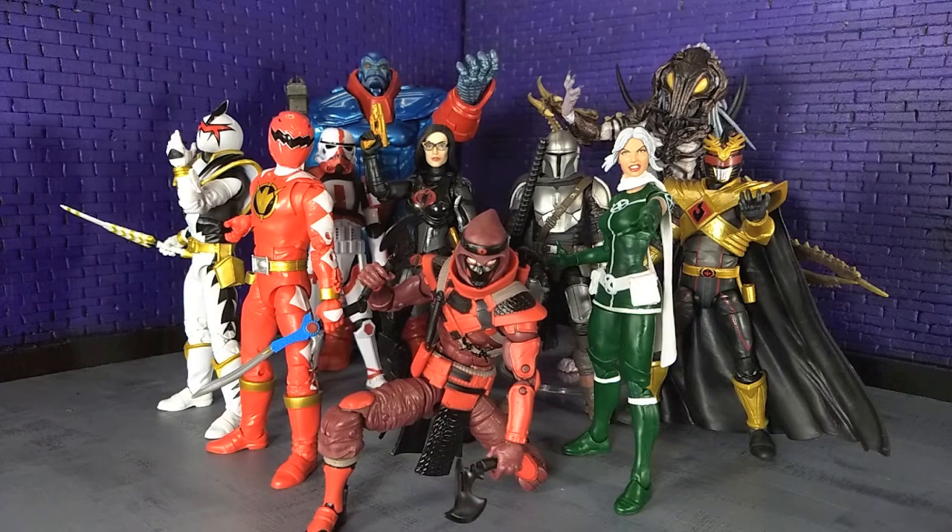Going over what I've got in front of us right now — my 10 runner-ups, the honorable mentions that came out in 2020. A lot from my favorite line, which was the Power Rangers Lightning Collection. As you can see, I've got three here from that line, one of which I reviewed, which was Lord Drackon here.